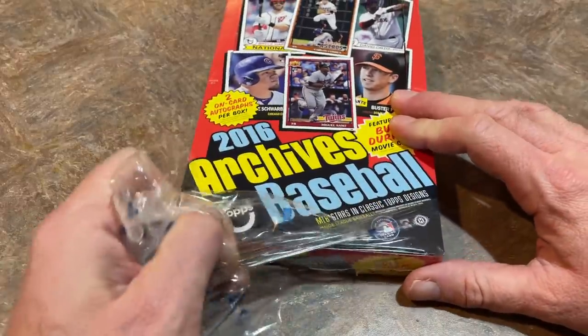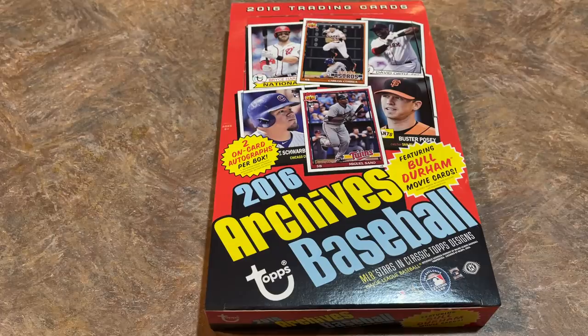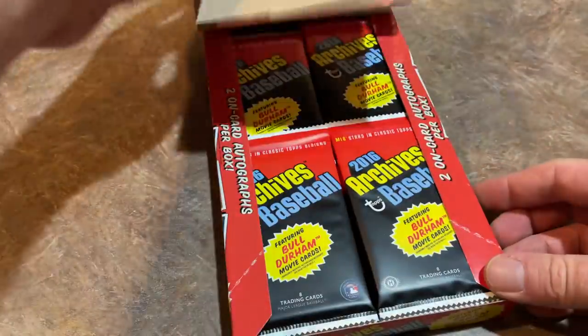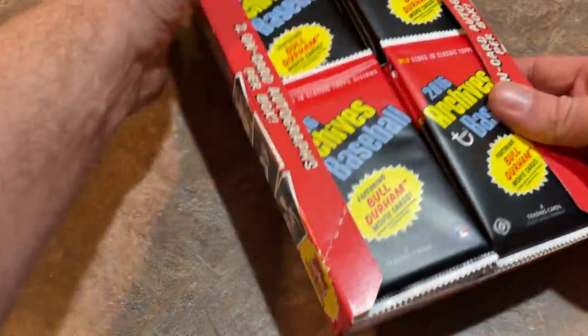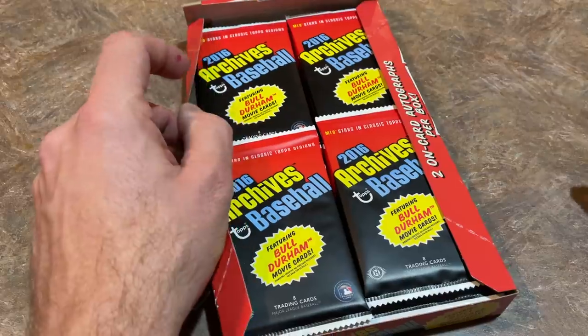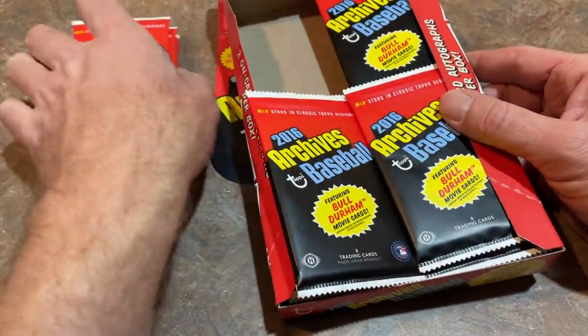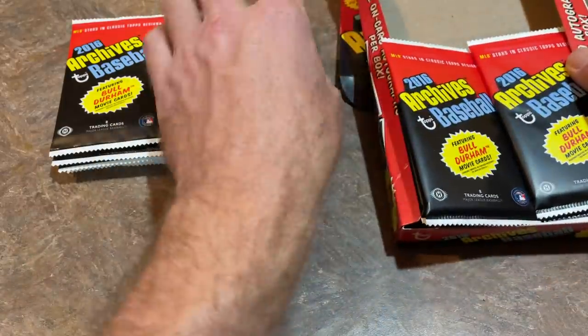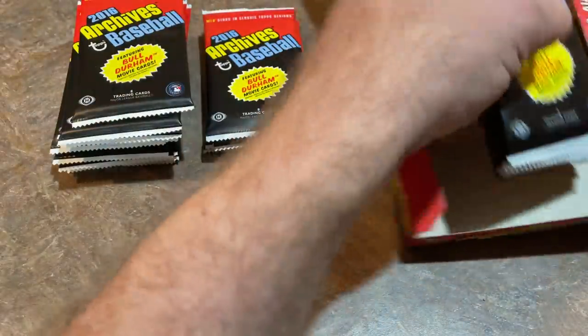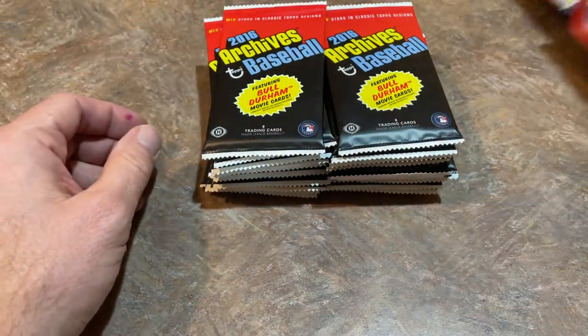There are some notable rookies in here — you can see one of them right on the front of the box: Kyle Schwarber. We'll also be looking for Corey Seager's rookie card, Trey Turner, Gary Sanchez, Katel Marte, Aaron Nola, Miguel Sano, Max Kepler, Luis Severino, Michael Conforto, and Kenta Maeda. Those are about the top 10 I saw on the list.